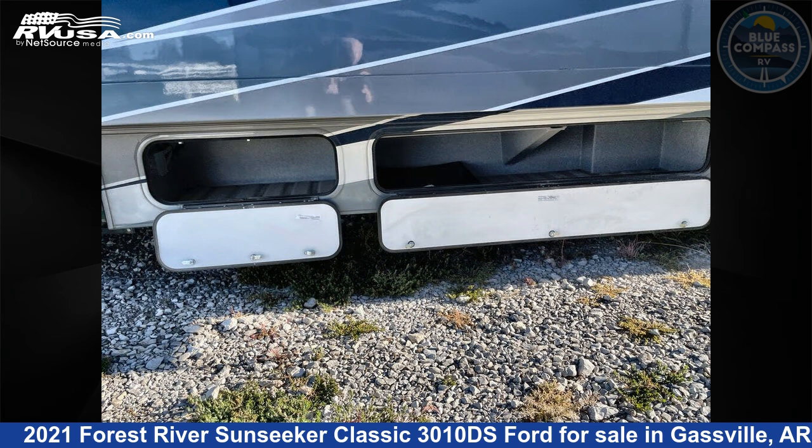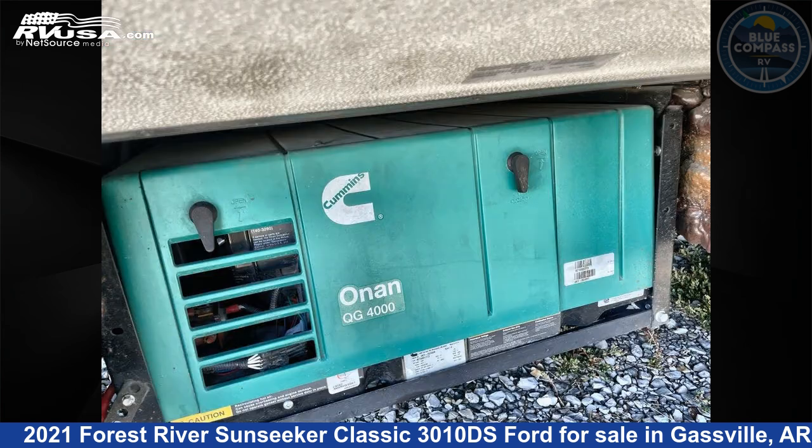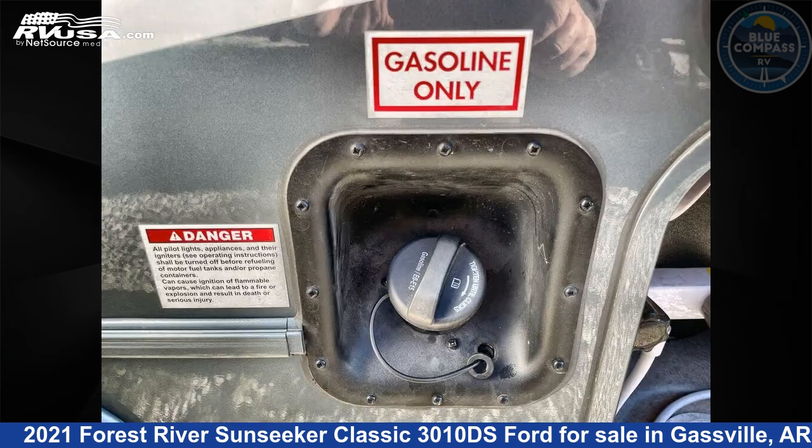The floor plan layout of this Class C features bunk over cab, outdoor entertainment, rear bedroom, and U-shaped dinette. This 2021 Forest River Sunseeker Classic 3010DS Ford is built on a Ford chassis.